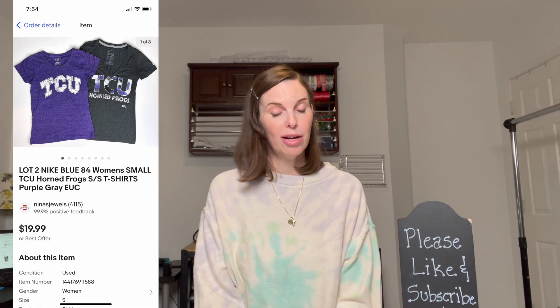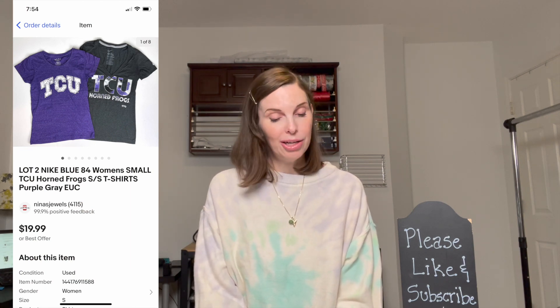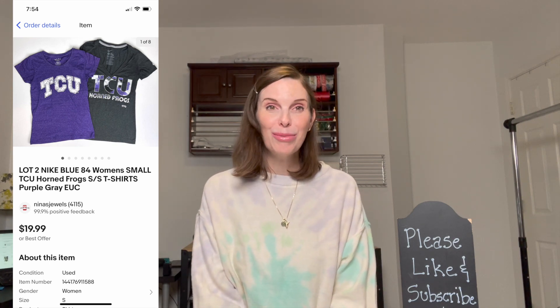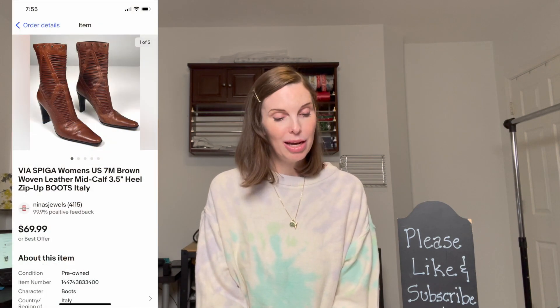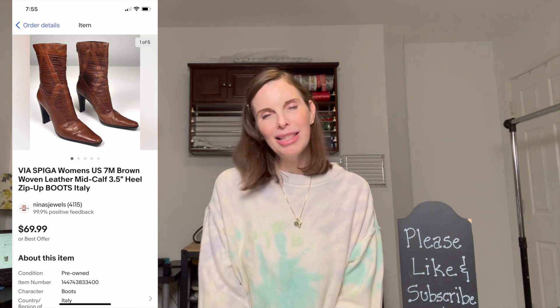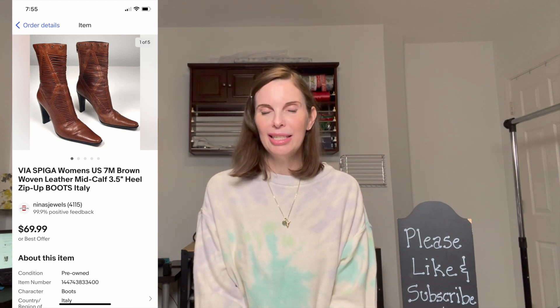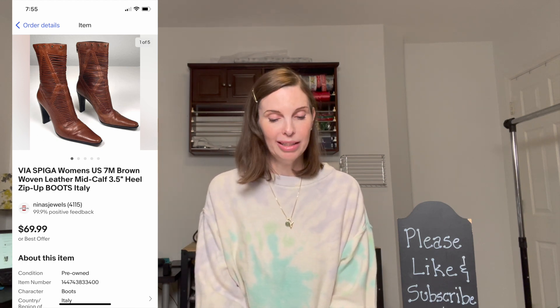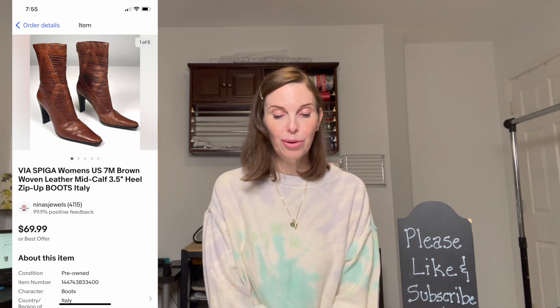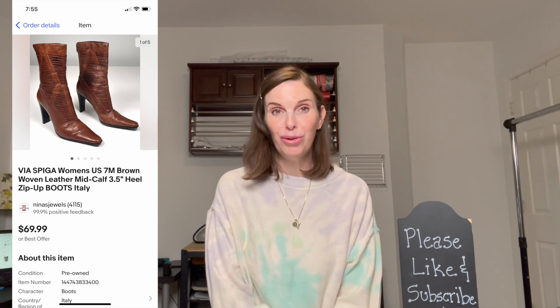Next up was a lot of two TCU Horned Frogs women's t-shirts — mine, that I just never wore. TCU was having a really good season so I decided to strike while the iron was hot. They sold for our full asking price of $19.99. Next was a pair of Via Spiga women's brown woven leather mid-calf vintage boots made in Italy, very high quality. We got these at the Hoarder estate sale, paid $4, and they sold on offer to buyer for $52.48.